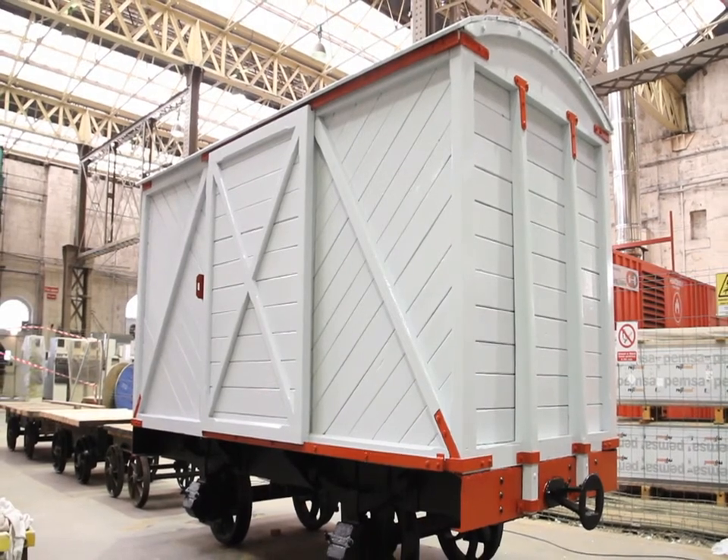I think it looks so amazing — I'm really happy with it. And with the colour as well, the original colour choices really bring it to life. I think it's been quite a special project.